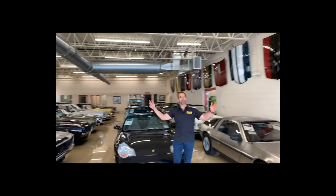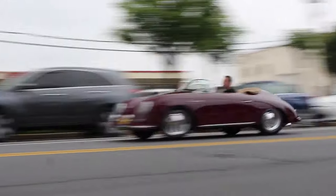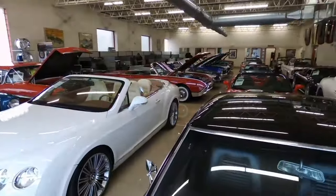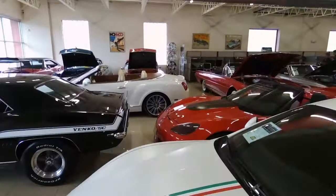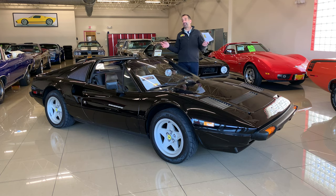Hi, I'm Tony Fleming and welcome to Fleming's Ultimate Garage. Thanks for joining us on today's iconic car.